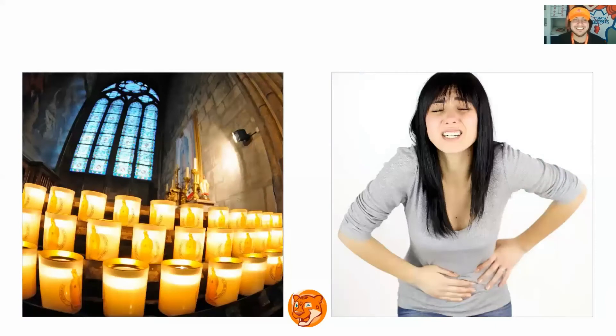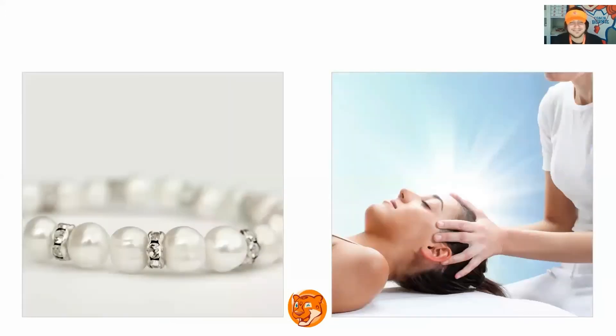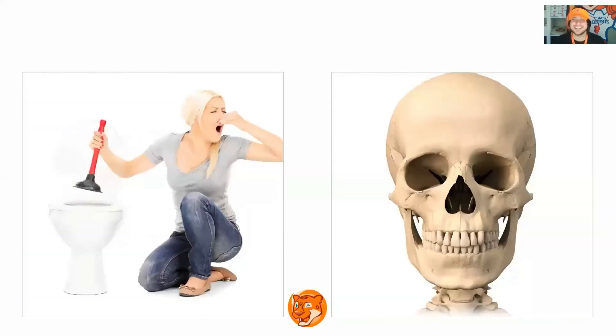Excellent, next slide. What is it? Chapel, painful. Excellent, next slide. What is it? Symbol, marvel. Excellent, next slide. What is it? Jewel, heal. Excellent, next slide. What is it? Seal, deal. All right, next slide. What is it? Equal, expel. Excellent, next slide. What is it? Awful, skull. Awful, skull. Excellent.